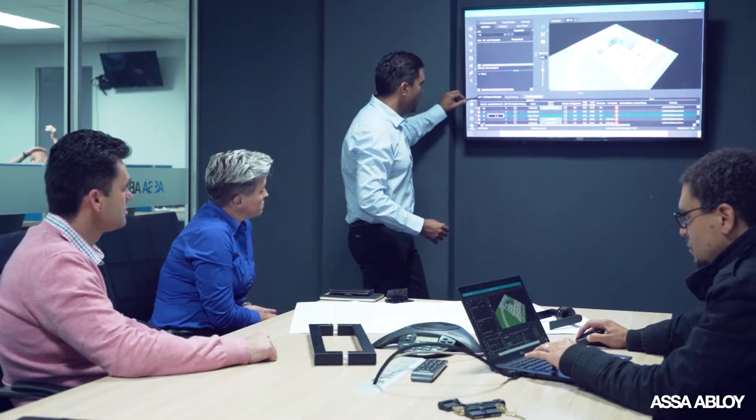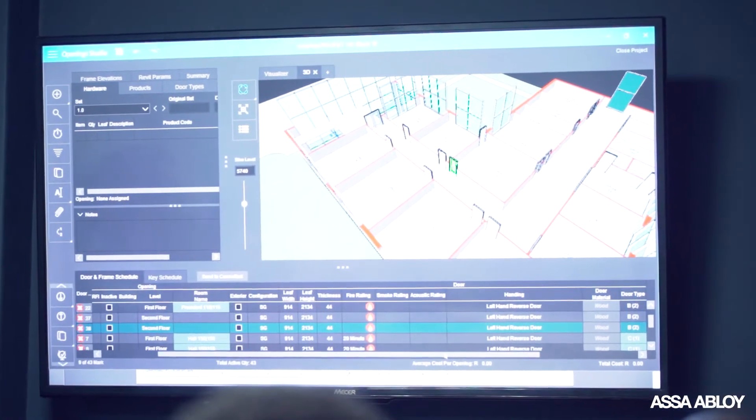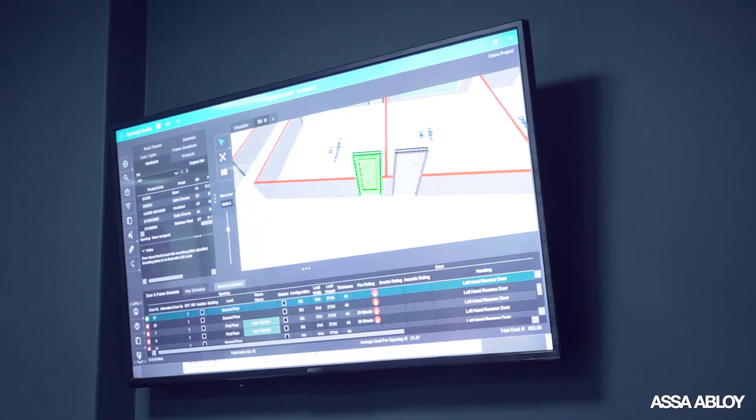Whether we're talking about the system integrator and the electrical engineer, or the architect or the contractor, everyone's working on the latest revision of those plans. It means we're definitely getting the right product to the right site, and it's much faster than it ever has been before.